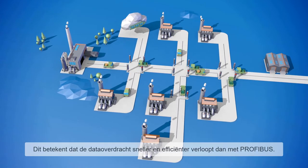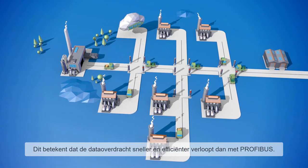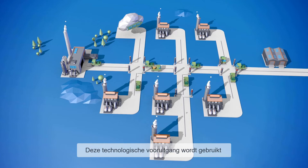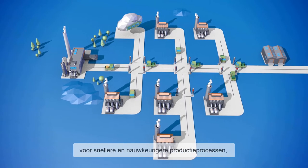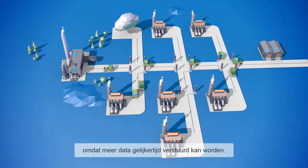This means that transmission operations are faster and more efficient than with PROFIBUS. This technological progress is used by industry for fast and more precise processes, because many more telegrams can be sent simultaneously.